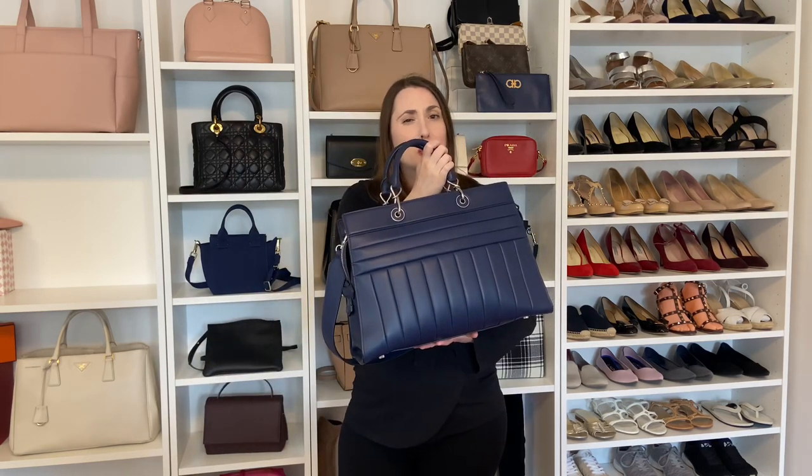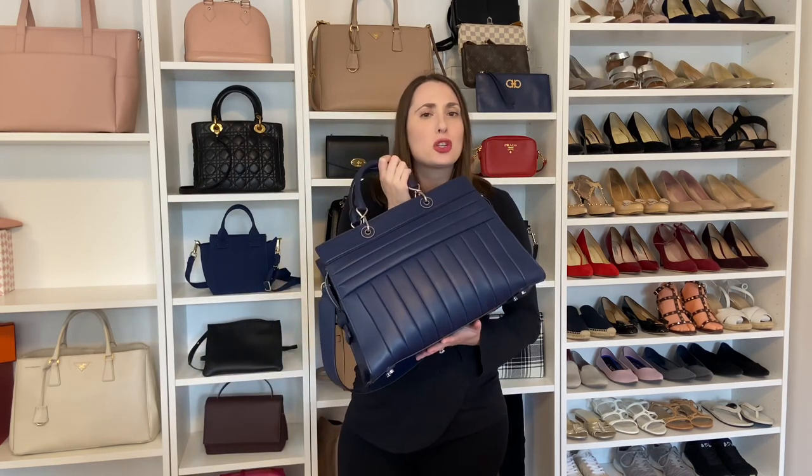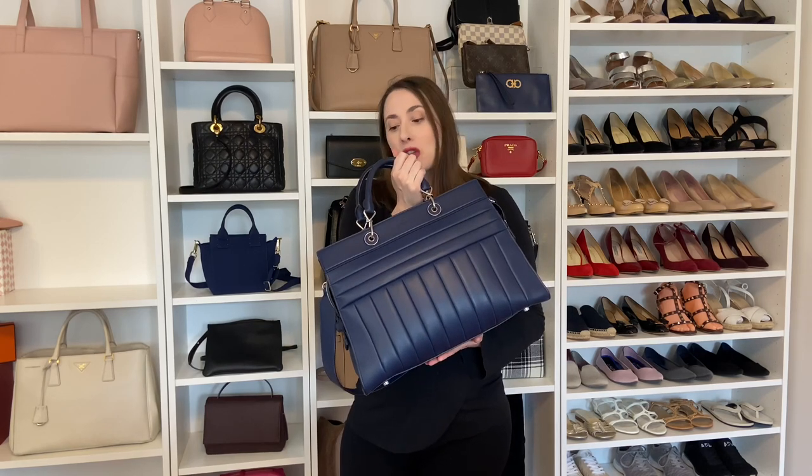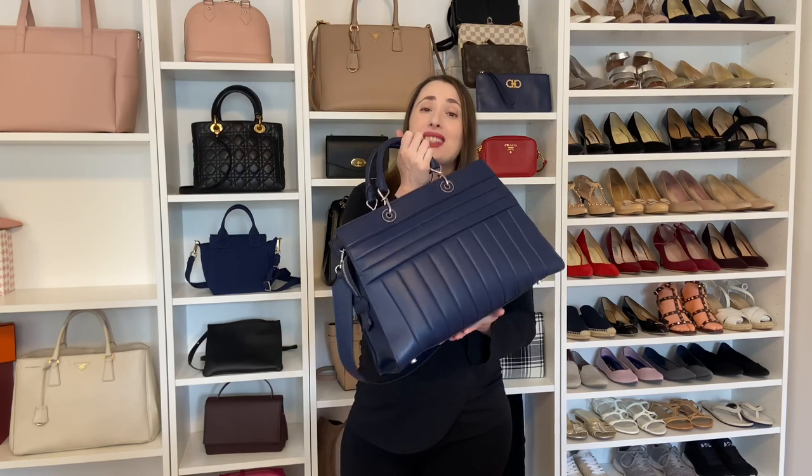My next bag that fits a 15-inch laptop is my Altuzara bag. I'm mentioning this one just for fun, just to show you all — however, it is not still available, so you would have to find it pre-loved, and there aren't that many out there. I did just want to tell you that it does fit a 15-inch laptop if you're looking for something like this pre-loved.